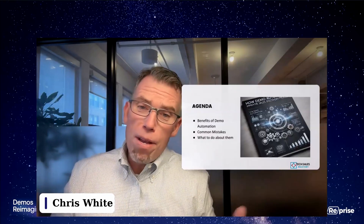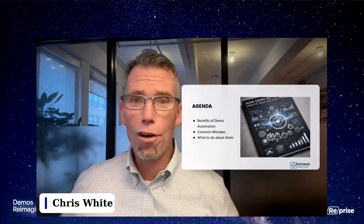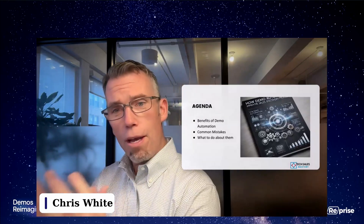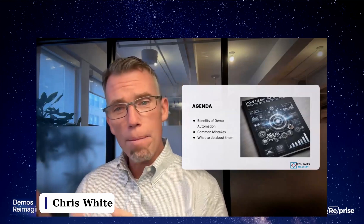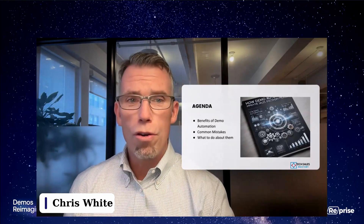Let's dive into the material planned for today. I'm going to be talking about discovery and how demo automation can actually transform discovery, and give you some ideas on what you can do to leverage this power. I'm going to touch on a few of the benefits of demo automation, particularly in the context of discovery. What may be more valuable is some of the common mistakes that people are making in leveraging demo automation for discovery and what you can do about them.